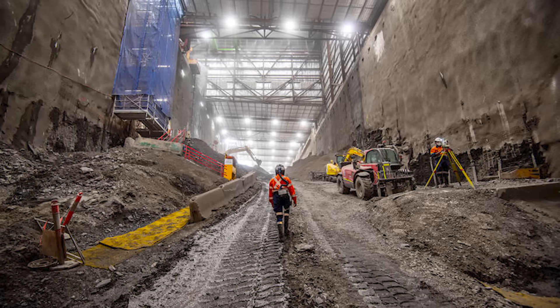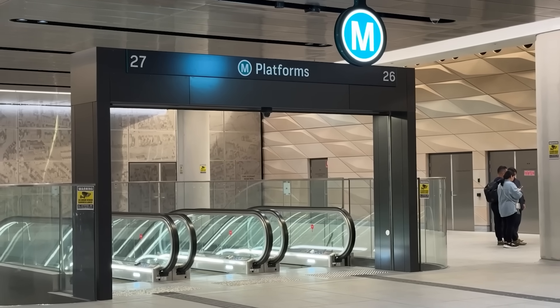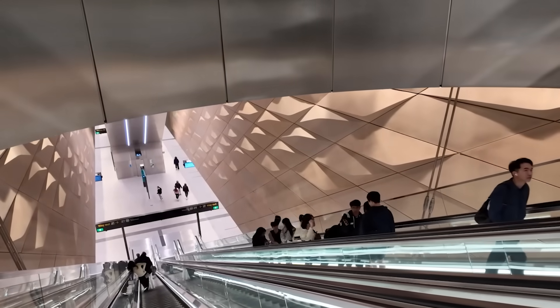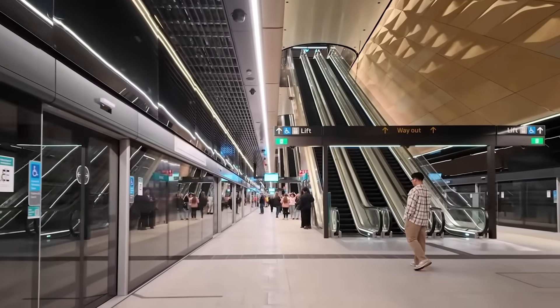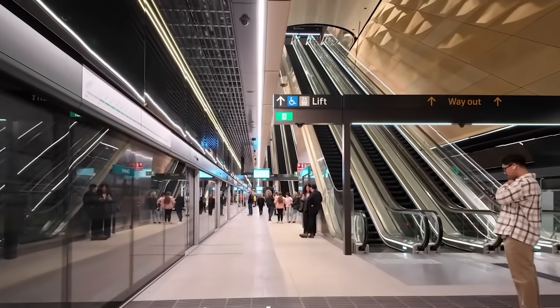The Sydney Metro West project is targeting an opening date of 2032. Throughout these massive undertakings, Sydney Metro emphasises its commitment to sustainability, aiming to optimise environmental, social, and economic outcomes by managing noise, waste, carbon, and heritage, and reusing millions of tonnes of excavated material.